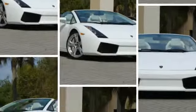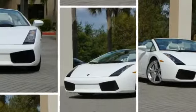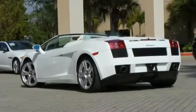2007 Lamborghini Gallardo Spider For Sale Through Used Cars Group. This 2007 Lamborghini Gallardo Spider Convertible, blue and white, features two doors, AWD V10 5.0L, and more.